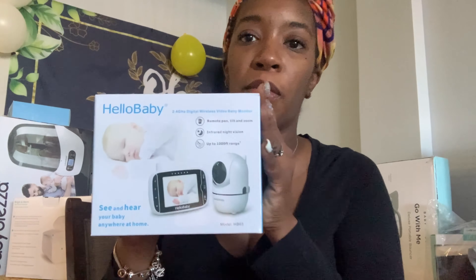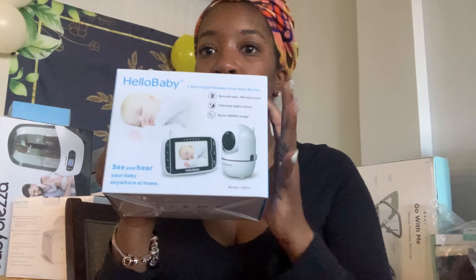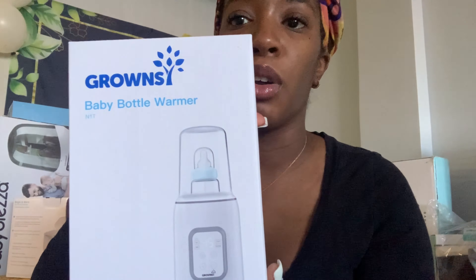So let's start behind me. We have the Hello Baby Baby Monitor — I received this from one of my former co-workers, Melissa. Thank you so much, Melissa, for this. We have the Grownz Baby Bottle Warmer. I think this came from my cousin Ryan. I already opened these things last night and I know who they came from, so I don't know if I'm saying the wrong names now, but some people I do remember. So thanks, Ryan.